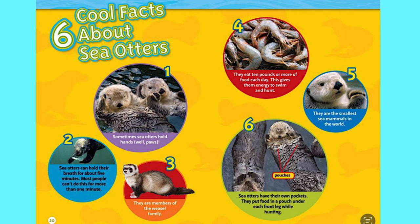Six cool facts about sea otters. Number one: sometimes sea otters hold hands — well, paws. Number two: sea otters can hold their breath for about five minutes; most people can't do this for more than one minute. Number three: they are members of the weasel family. Number four: they eat 10 pounds or more of food each day, which gives them energy to swim and hunt.